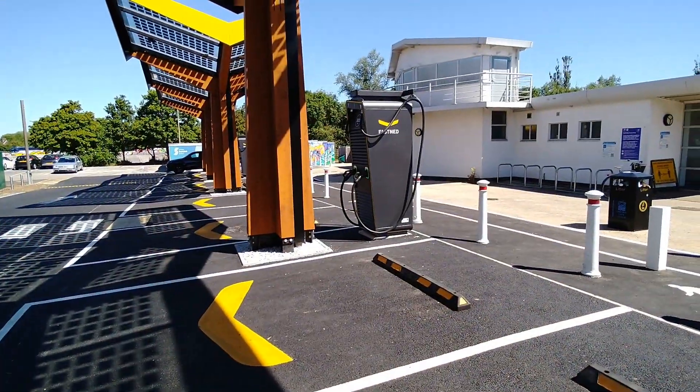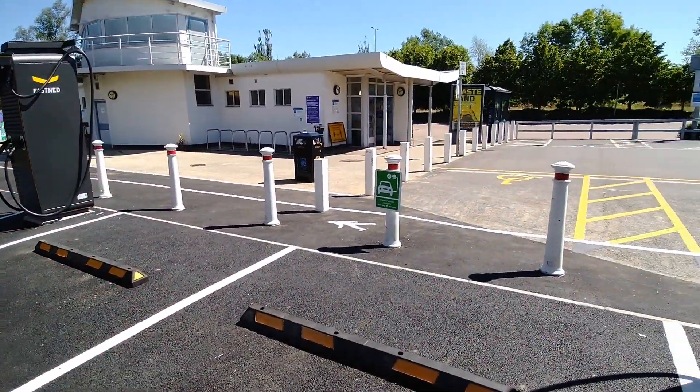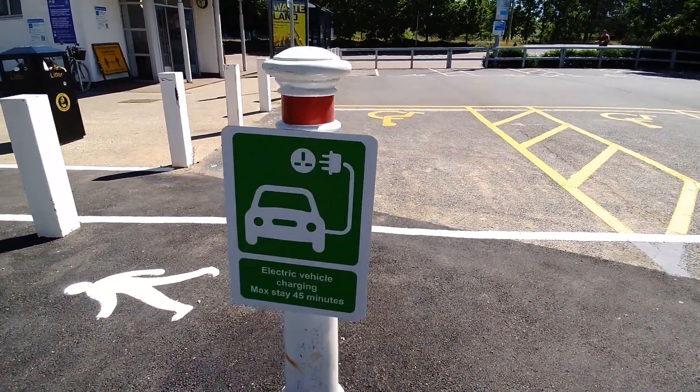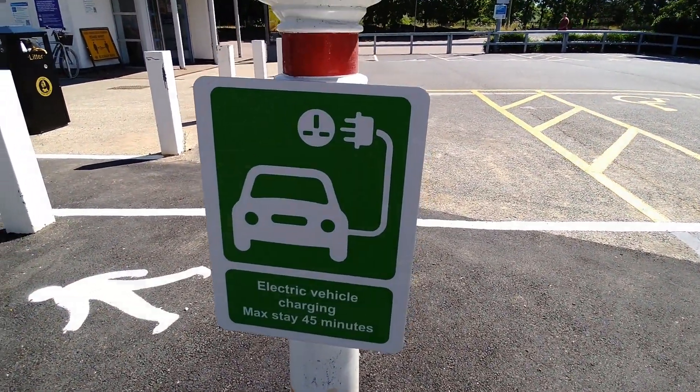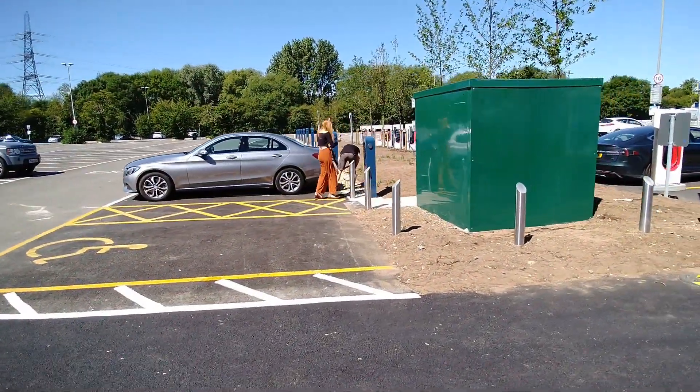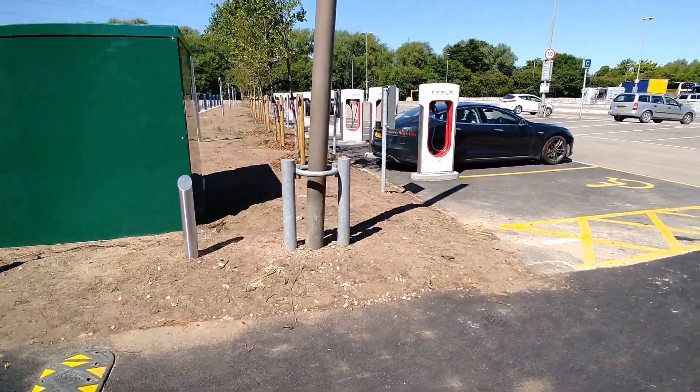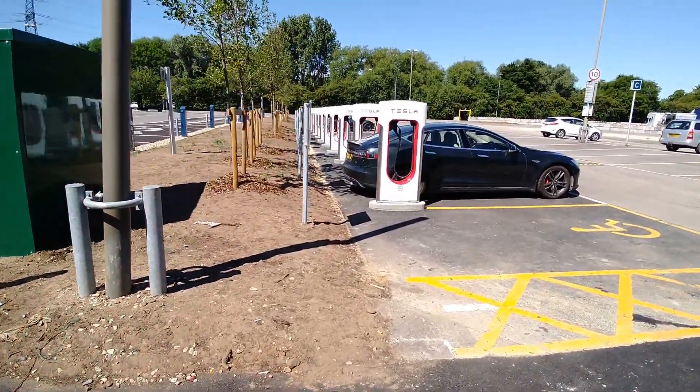If you're using the ten Fastned charging bays here, there is a sign on each one saying maximum stay 45 minutes. But there's no such sign on the AC charging bays or the Tesla Superchargers here.